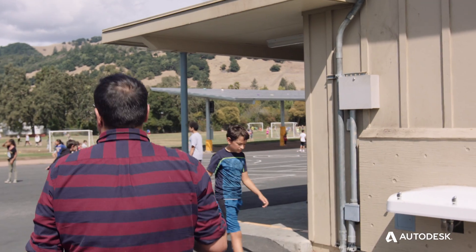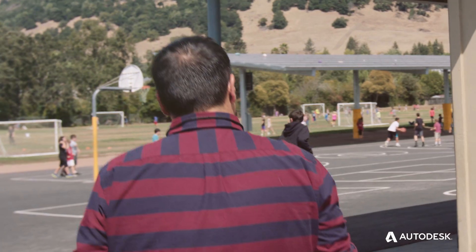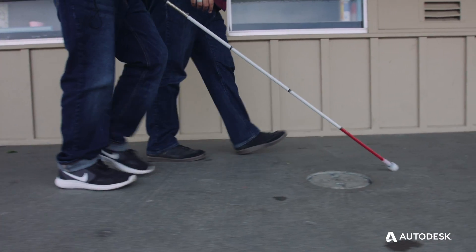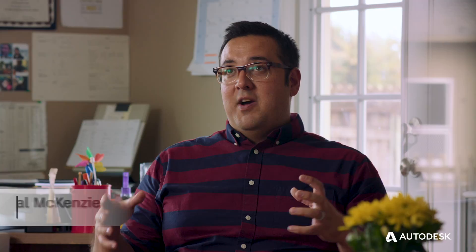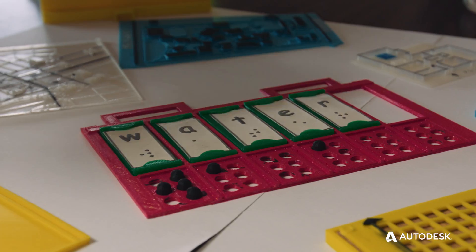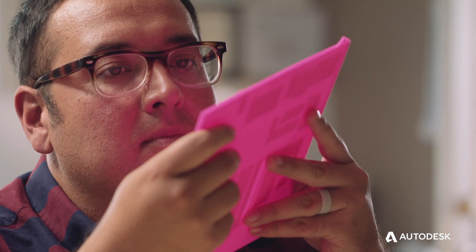Someone told me about an opening for a one-to-one aide for a blind student. His biggest need was technology, and I knew that if I was really gonna help him, I would have to dive in. What can we make that can help this kid gain access, make this kid's life way easier, or help him accomplish a goal? The more I learned, the more excited I got.